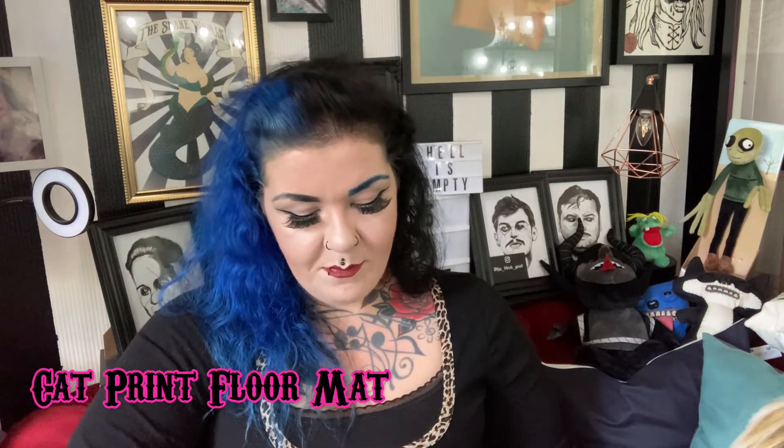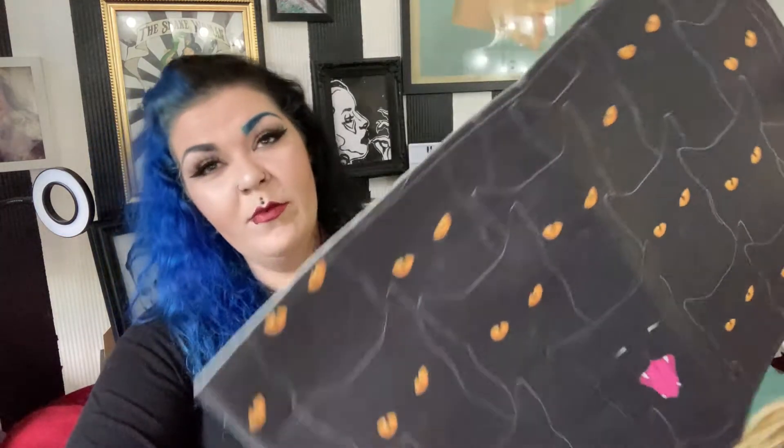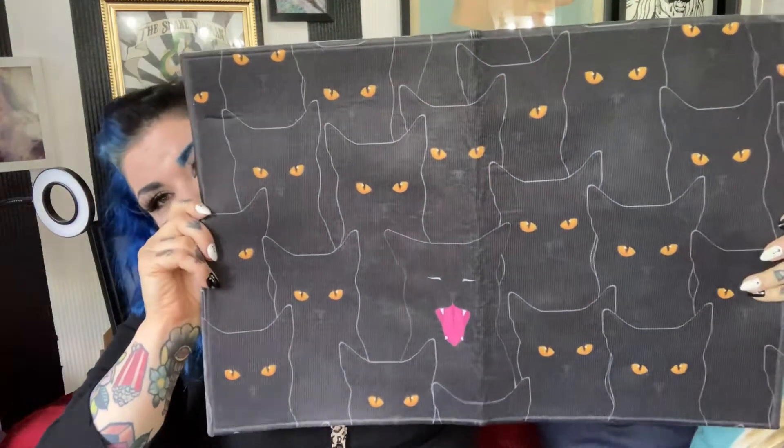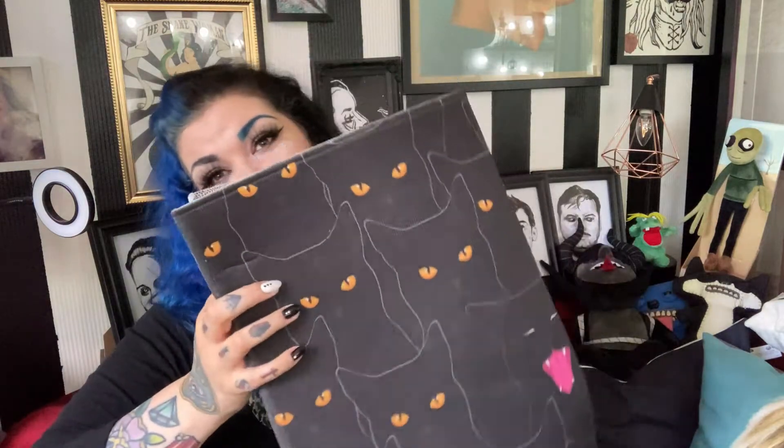Before we go on to the next item, I would just like to say that if you like cats, please do not just put 'cat' into Shein because you will spend a lot of money - that's what I did. So the next item is this black cat - it's like a bath mat, but I wouldn't use it for a bath because I don't think it's absorbent enough. How cute is this? I absolutely love it. I don't know where it's going to go yet, but it's so cute. It's quite thin, but I think maybe in the downstairs loo or in front of one of their litter trays - it looks really cute. So yeah, really happy with this.